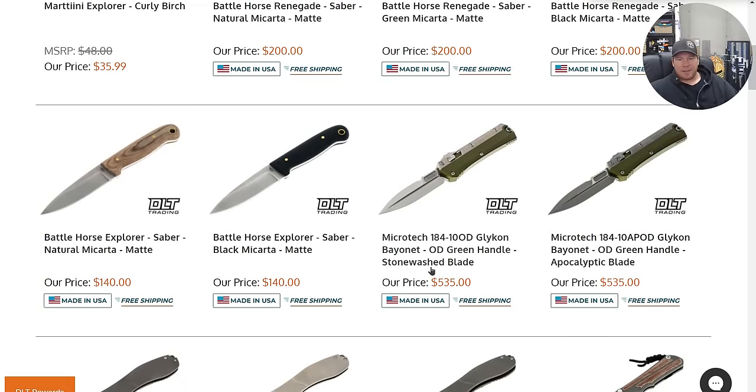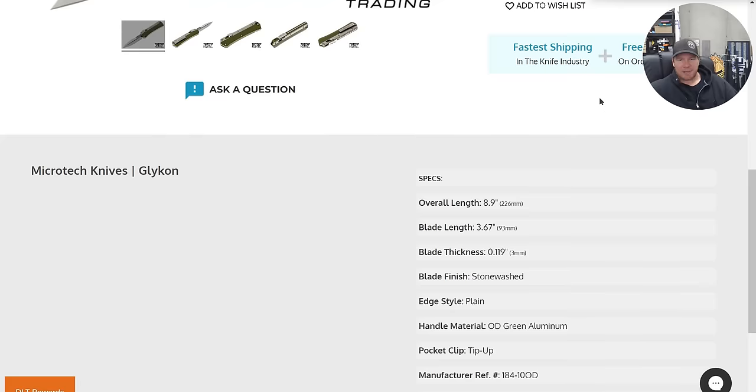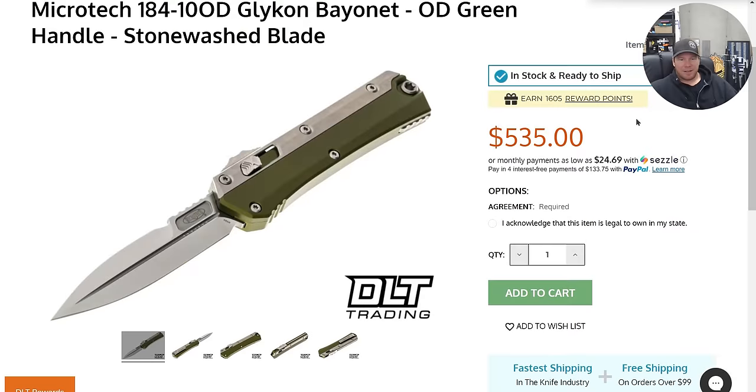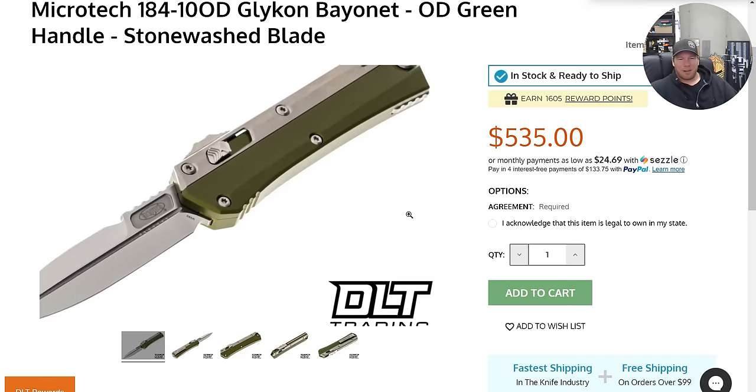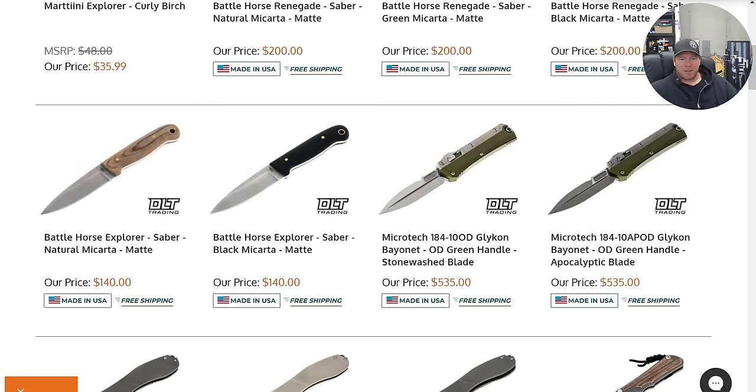Microtech Glycon. Why does it look so fat and short? Is that the little one? Why does this look so squished? It looks like a tiny one — which, if they don't do, they should. Maybe it's because it's angled. Why does it look like a little fat boy version of it?